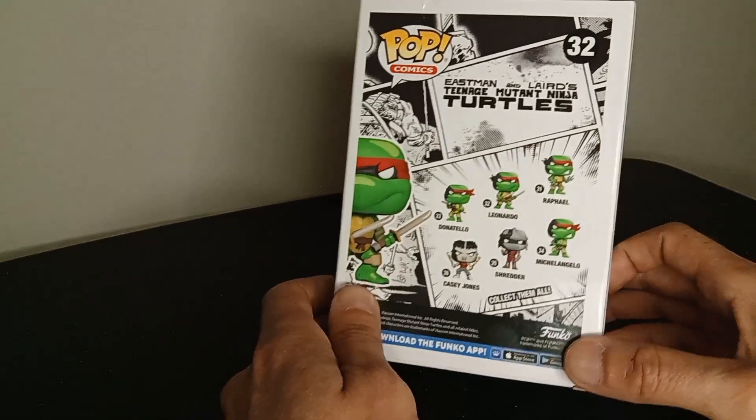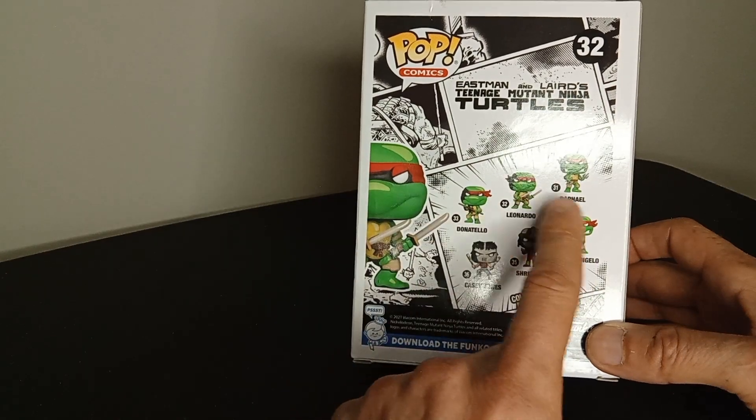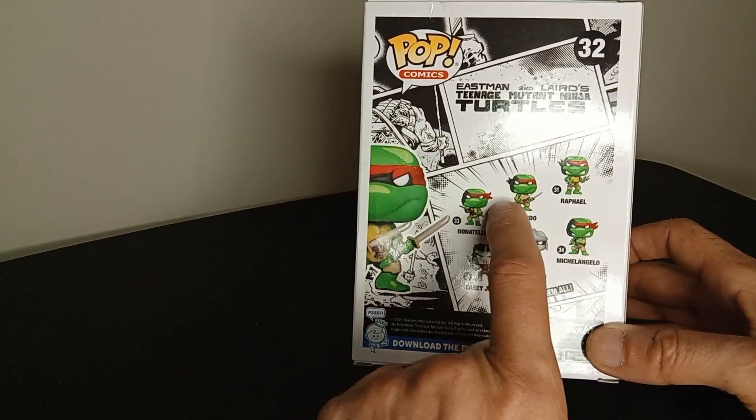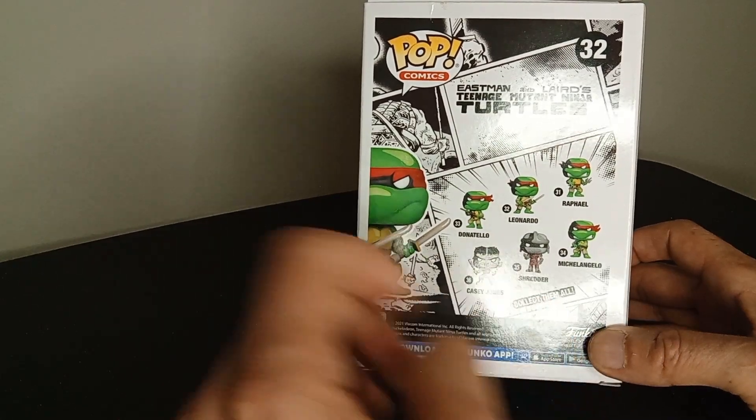Here's more of the collection. We got Donatello — they all have red bandanas. We also got Shredder and Casey Jones, but I'm very interested in these turtles. I'm going to have to complete this set. They actually look really freaking good.